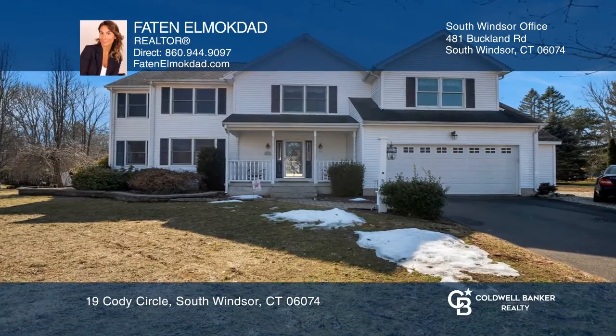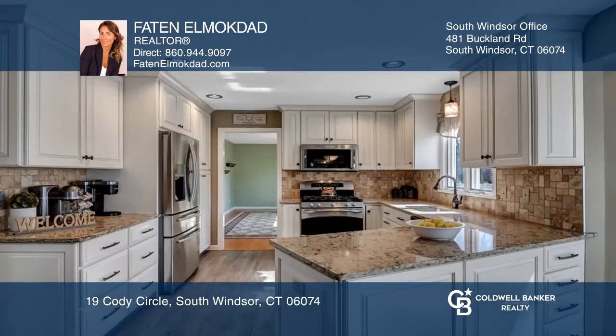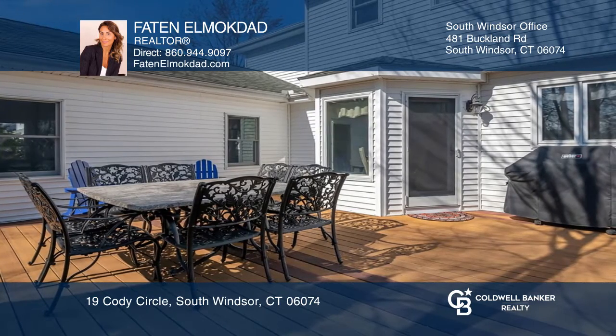Check out this four-bedroom, two-and-a-half bath colonial with many updates. The first floor has a living and dining room with hardwoods. The renovated kitchen has tile flooring and doors to a large deck.